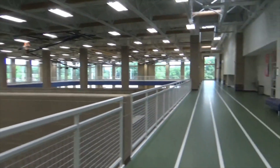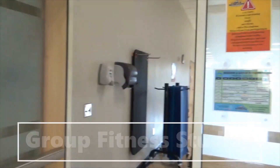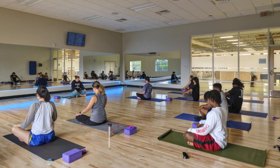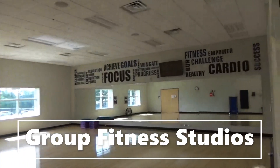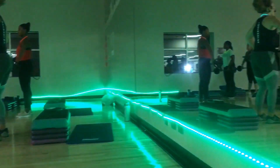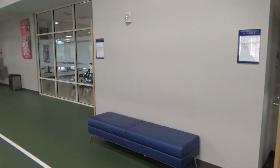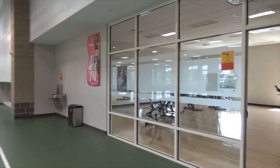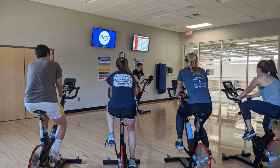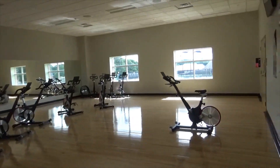We have two studios here upstairs. We have classes like yoga, cycle, body pump, body attack, ab attack, HIIT, and more. Registering for these classes in advance is highly encouraged. Here's a video from one of our body pump classes. Now we'll take a look at our second studio where our cycle classes happen. All of our instructors are certified and are here to help and happy to help you meet any goals that you have.